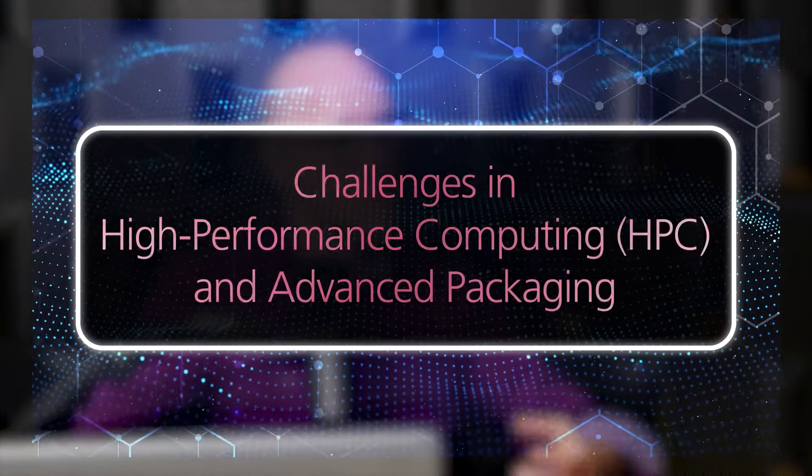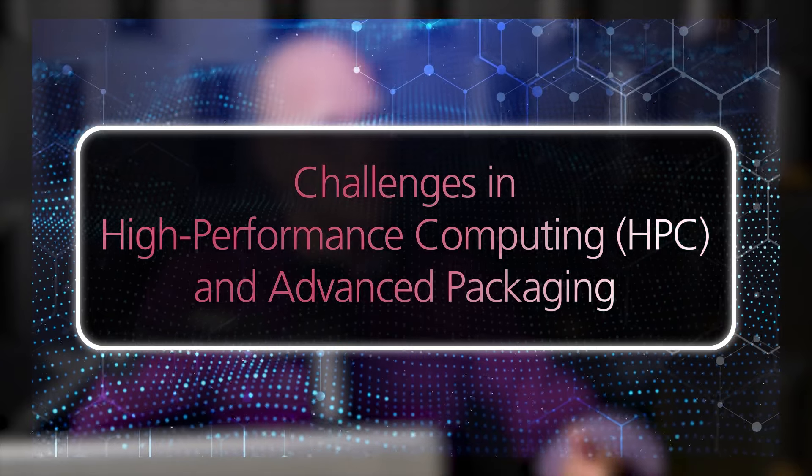Now let's talk about some of the new technology trends we're seeing in the semiconductor industry. There are a lot of new challenges, and a lot of things have been changing over the last few years. What are some of the things that you're seeing?